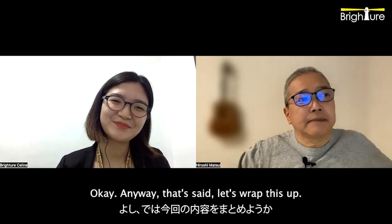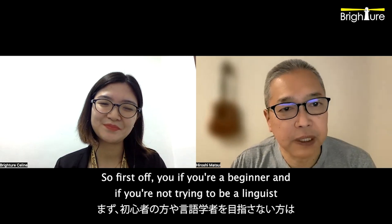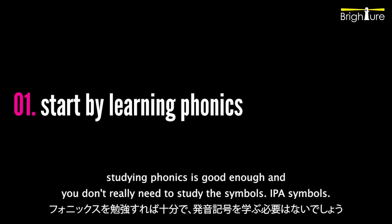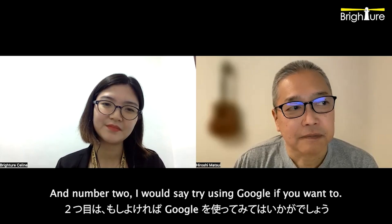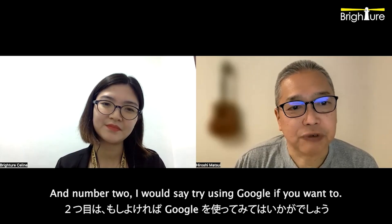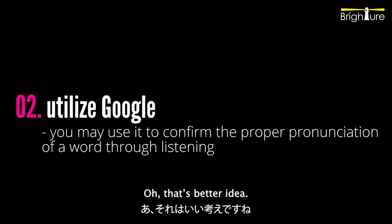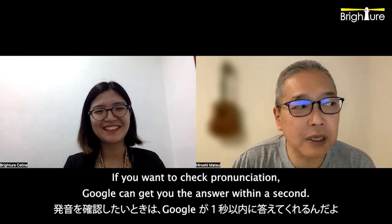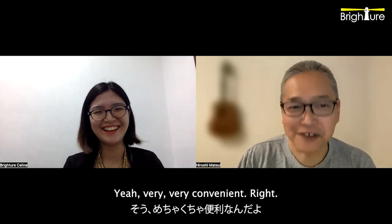Anyway, let's wrap this up. So first off, if you're a beginner and not trying to be a linguist, studying phonics is good enough and you don't really need to study the IPA symbols. So that's number one. And number two, I would say try using Google. If you want to check pronunciation, Google can get you the answer within a second. It's just pretty convenient. Very, very convenient. I use it all the time.